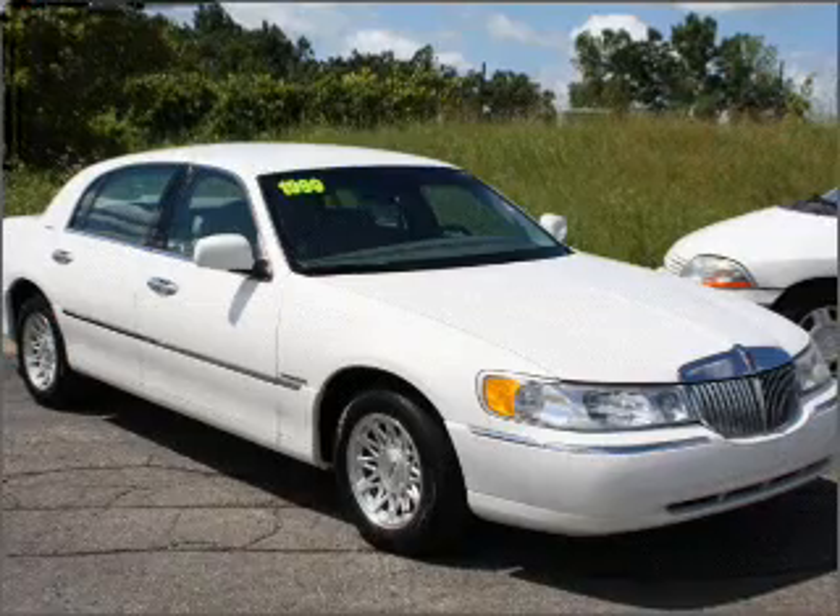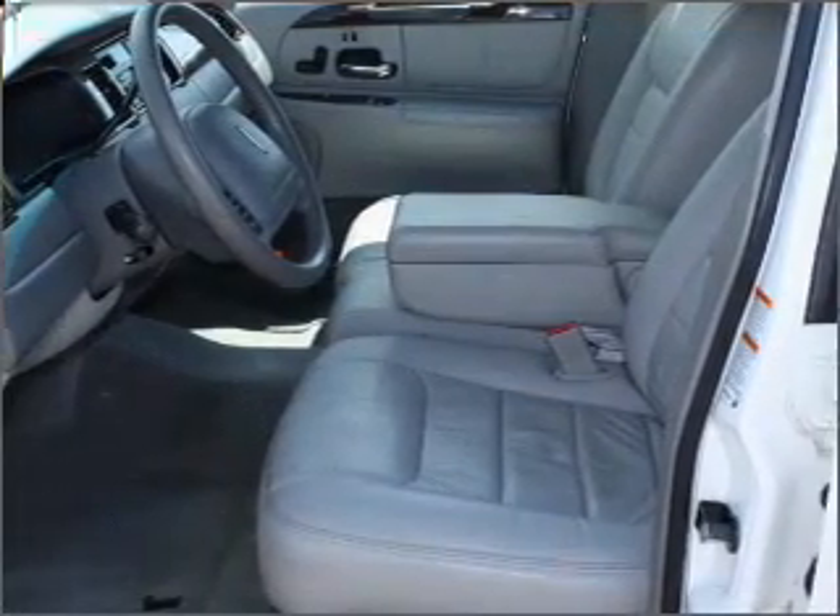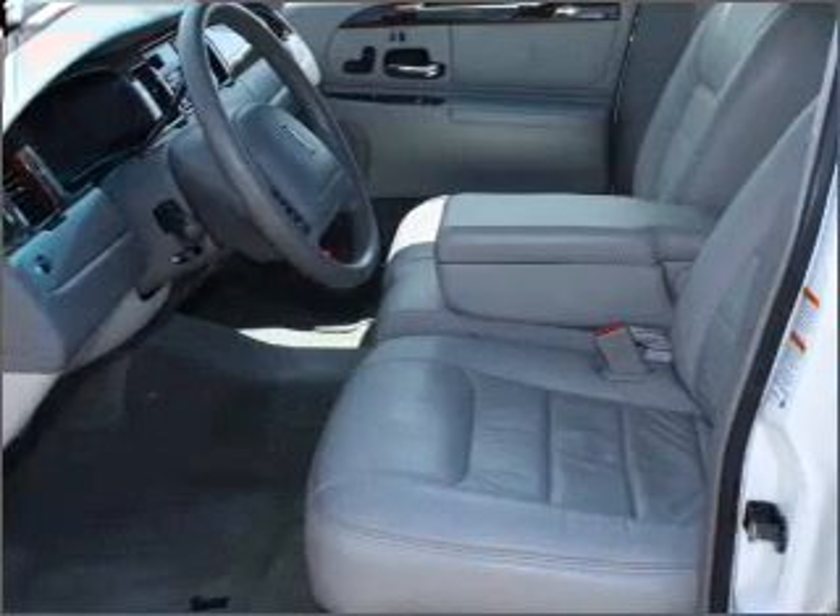Interested in the comfort and ease of a luxury car? Check out this luxurious white 1999 Lincoln Town Car with a light graphite interior.